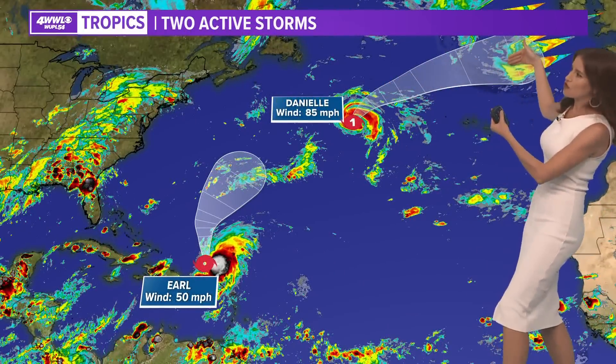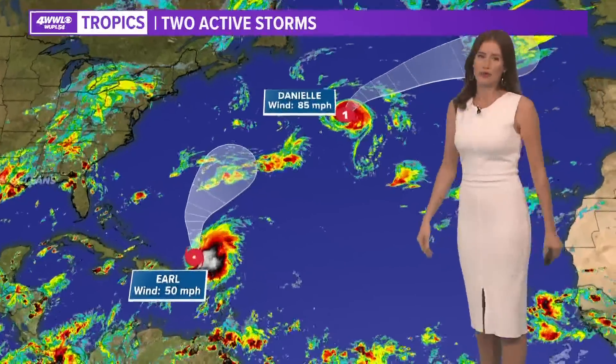Meanwhile, Danielle will eventually have a trough coming off of Canada, and that will push Danielle way to the east-northeast as well.